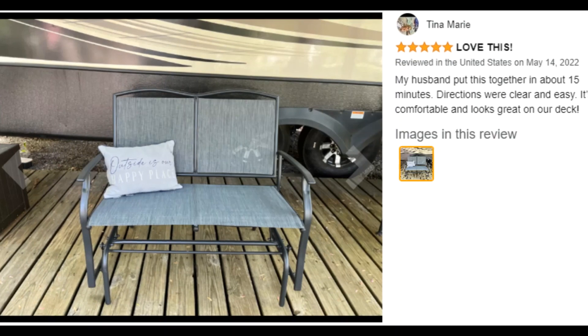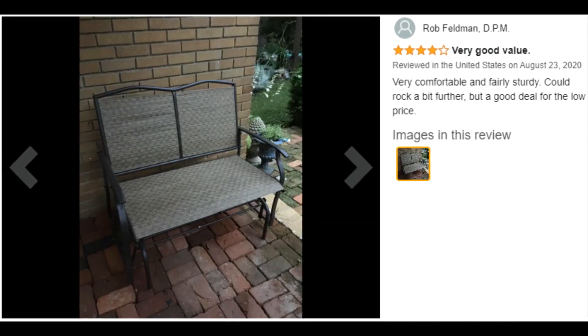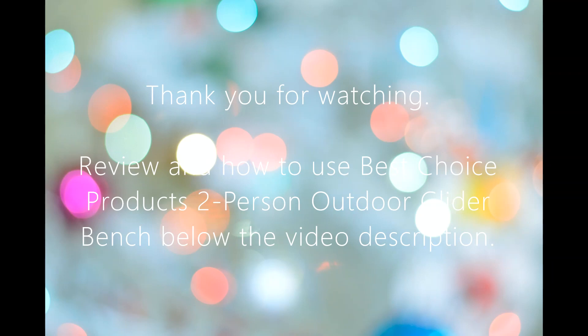Customer ratings by feature: Comfort, 4.4 stars. Sturdiness, 4.3 stars. Easy to assemble, 4.0 stars.